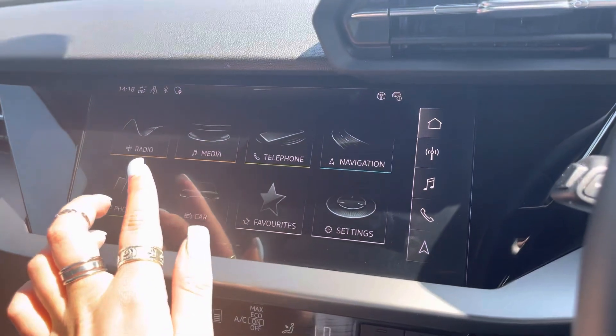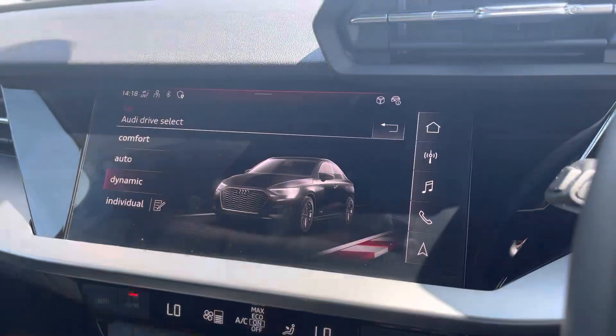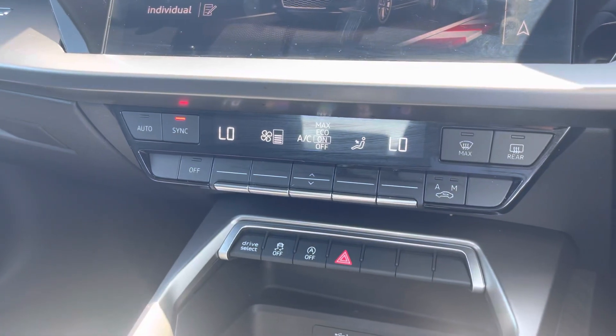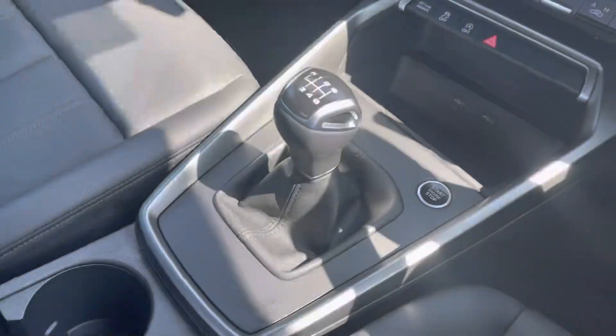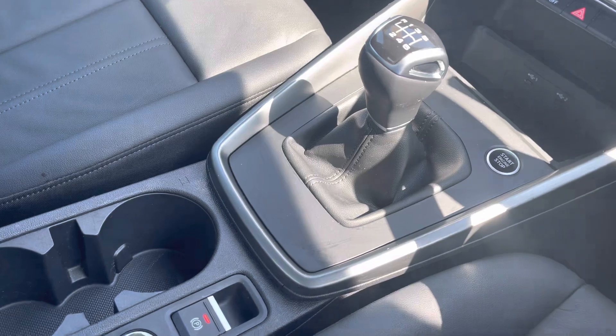It also comes with Audi drive select, allowing you to put the car in any mode you'd like — for example, dynamic for a more sporty drive. Dual-zone climate means no arguments over the temperature, and keyless go, the six-speed gearbox, and the electromechanical parking brake make driving a breeze.